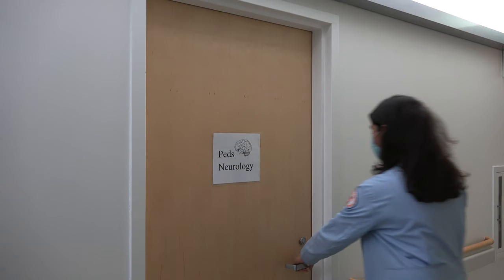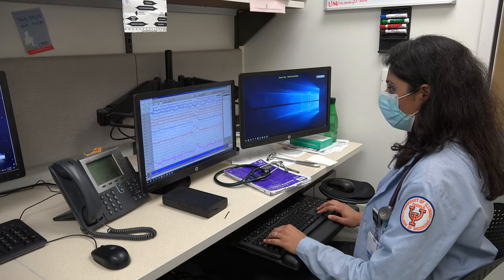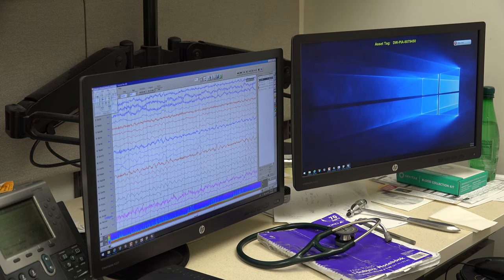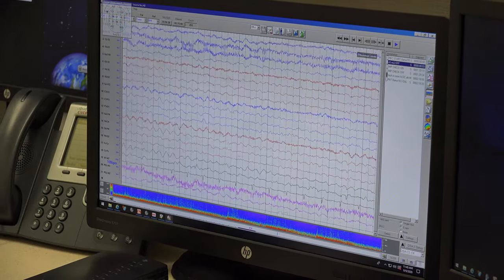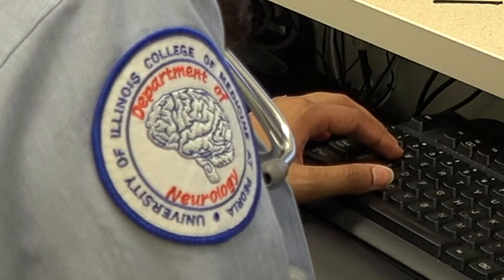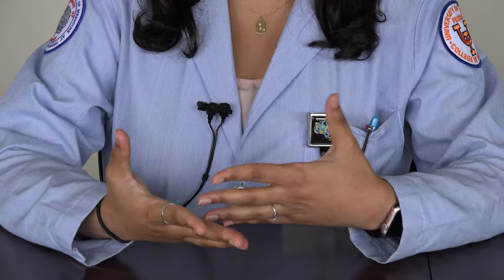We generally start our day by reviewing EEGs from overnight patients. We then see new consults of patients who came in overnight, examine patients, talk to their families, and then staff with the attending physician and round on all of these patients together.